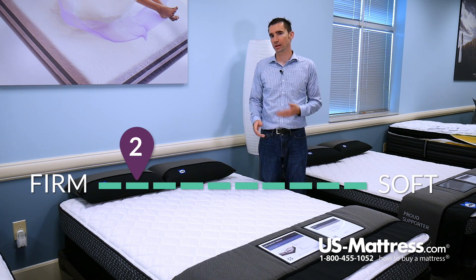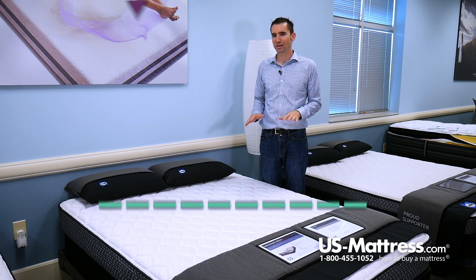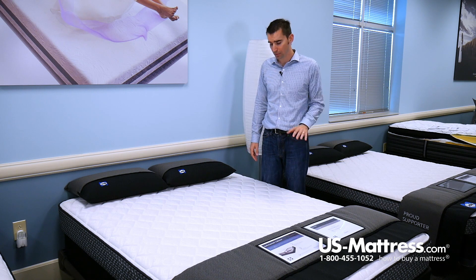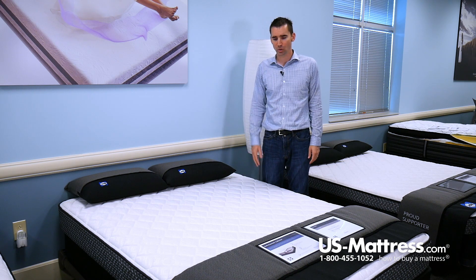Unless you're used to sleeping on something like a carpeted floor or something very, very hard with a little bit of padding, this might be a little too firm for you. But if you like that feel and you want to keep your costs down, this is a good way to go.